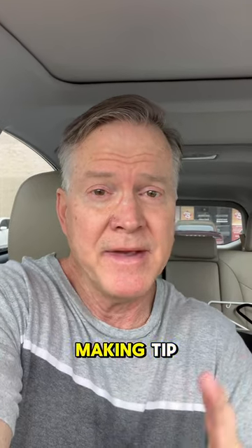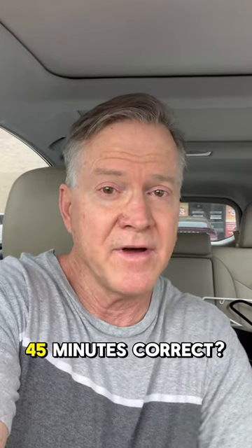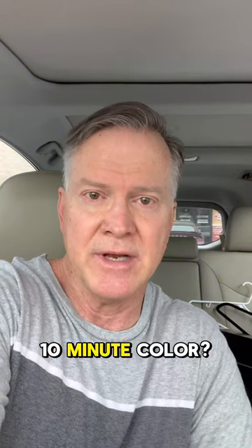Have I got a fantastic money-making tip that you probably haven't even thought about? How long does it take you to cover 100% gray-white hair? 45 minutes, correct? Have you thought about how much money you can make if you're using 10-minute color?